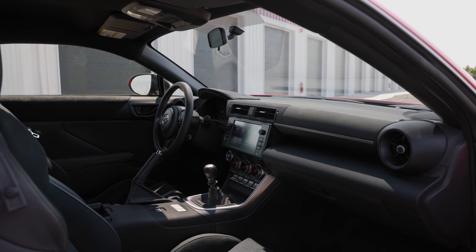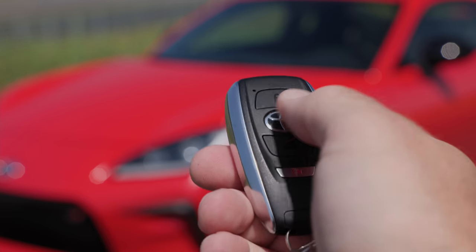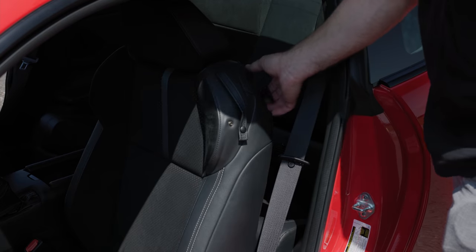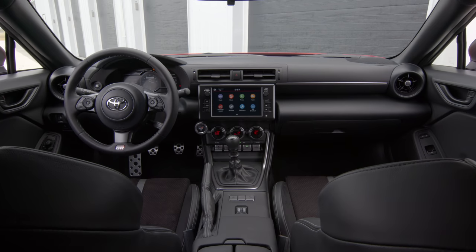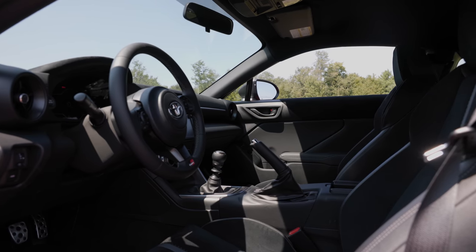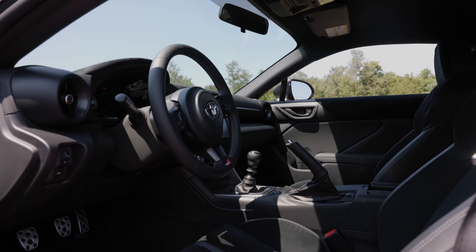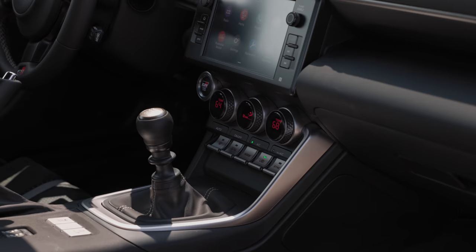Now let's take a look inside. Note the key fob is the standard Subaru design. As a 2-plus-2 layout, there is a second row, but it is too small for adults. As for the front row, everything has been improved over the outgoing model. The materials aren't quite luxury levels of refinement, but the new 2022 GR86 is certainly punching above its weight.